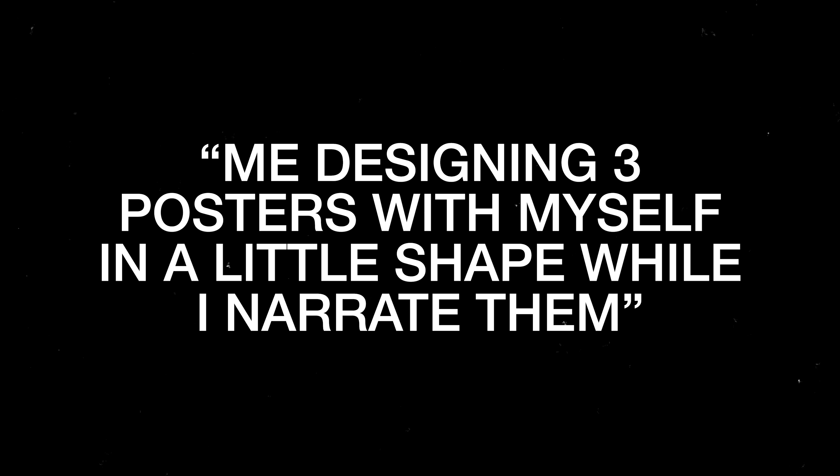A series of off-the-cuff design videos where I record myself making the design and put myself in a little shape, then re-record myself over that video so I could trim it down and not make it 45 minutes. In this episode I'll be making posters around three famous car brands: Lamborghini, Porsche, and Ferrari.